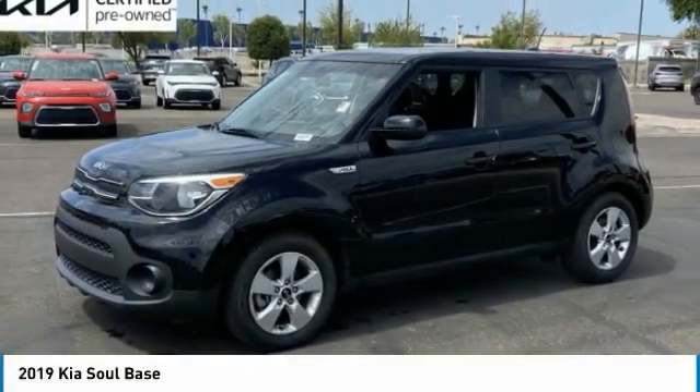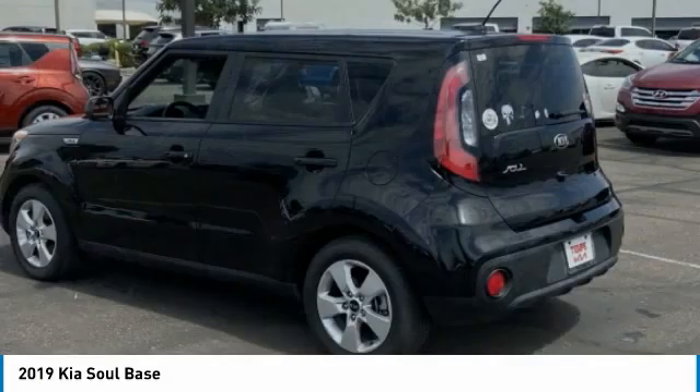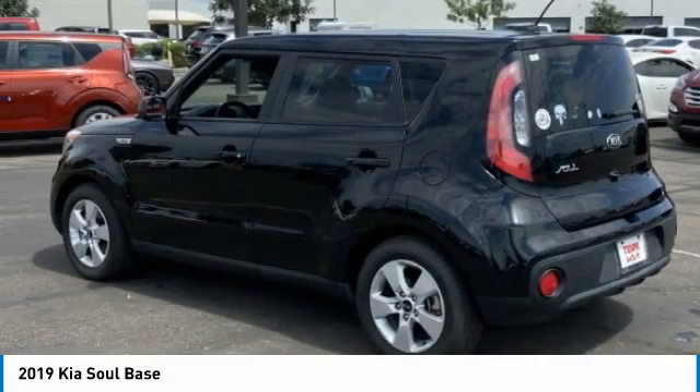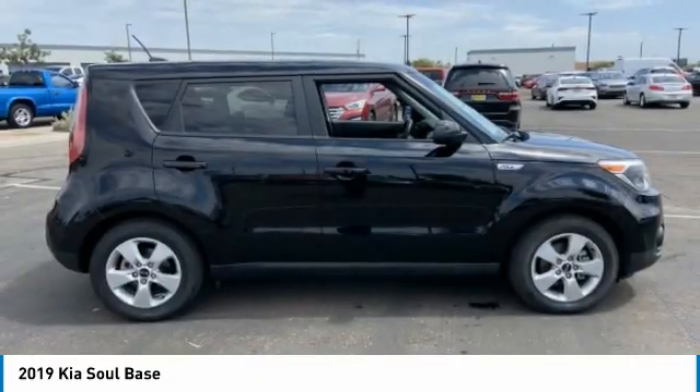Stop by and take a look at the 2019 Soul. The Soul is quick and ready with its innovative, catchy style, a sharp, roomy, and well-fitted cabin, and a comprehensive list of safety and fun features.